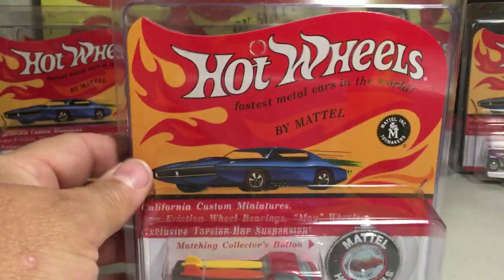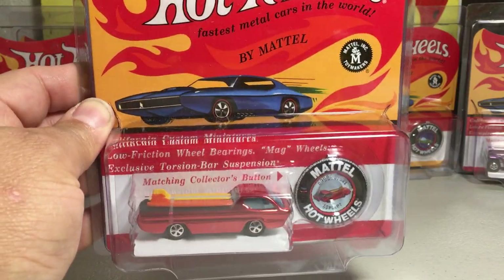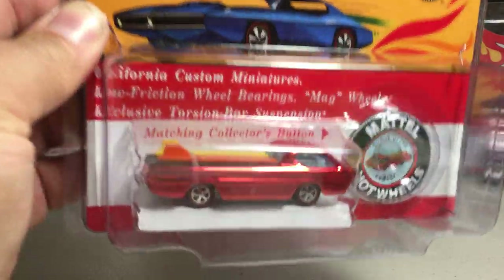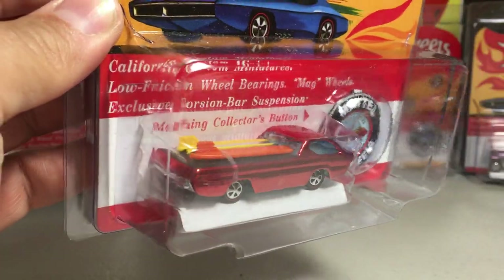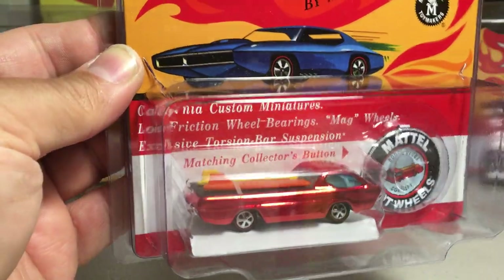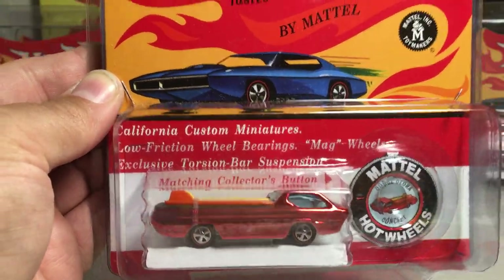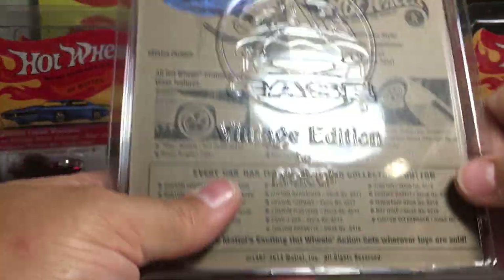Here is the Deora — it's called the Dodge Deora Concept on the package, in orange with the surfboards. Definitely reminds people of old-school Hot Wheels, that old, old-style look. They only made 2,500 of the Deora.